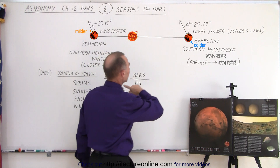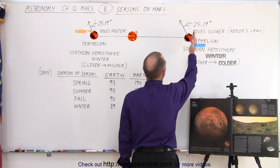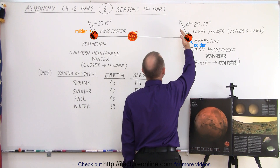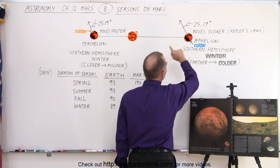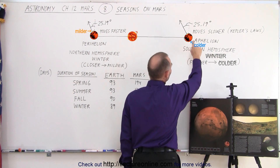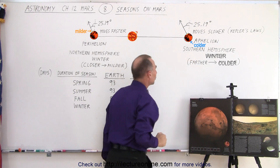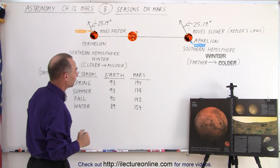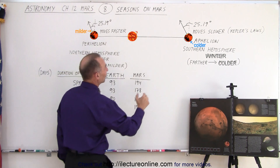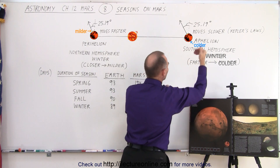And then if we look at the other side, when it's at aphelion — when it's farthest away from the Sun — the northern hemisphere is tilted towards the Sun, so it is summer in the northern hemisphere. The planet moves slower at that point because it's farther away, and according to Kepler's laws, the planet will travel slower in its orbit. Since it's summer here and the planet travels slower, the summers will last longer.